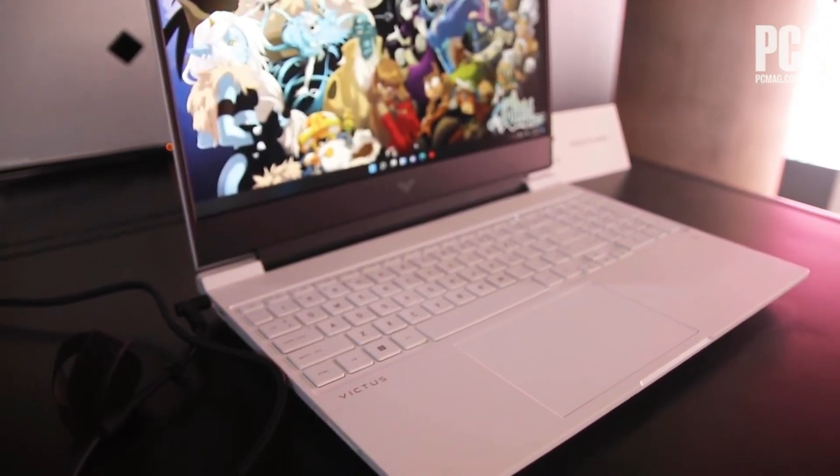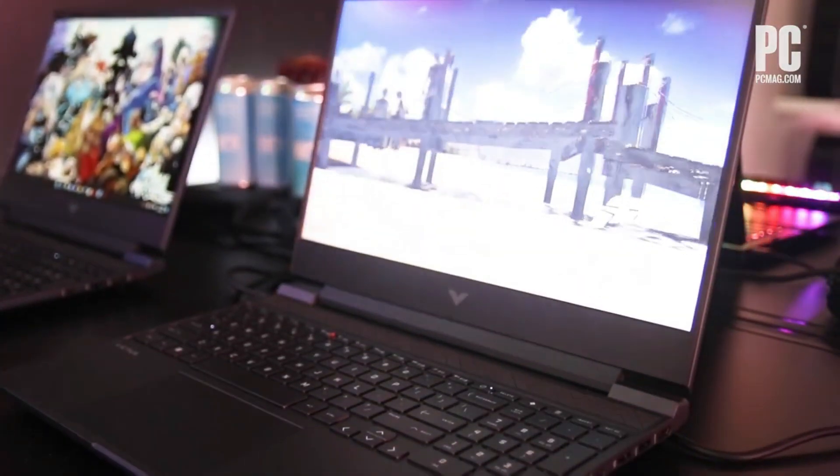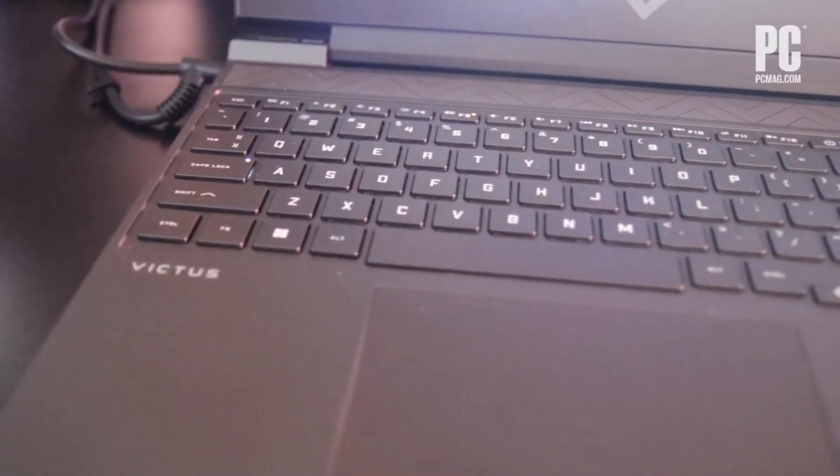There are no biometrics, unfortunately. Also, the battery lasts only around an hour or so of gaming, so you'll have to play plugged in most of the time, and like the laptop, the power adapter is pretty bulky.